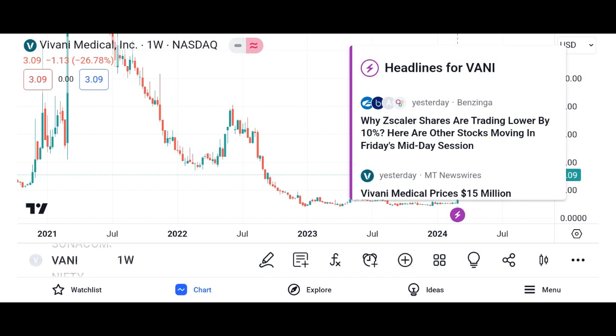What are Vani shares? Vani shares are a type of investment instrument that represents ownership in Vani Corporation, a leading company in a specified industry or sector. These shares are traded on various stock exchanges, allowing investors to buy and sell them based on market demand and supply. Vani shares provide investors with the opportunity to participate in the company's growth and success, as well as potential dividends if the company distributes profits to its shareholders.